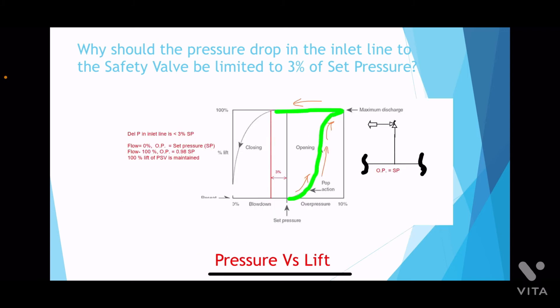Now let us take the case when the inlet line is well sized and the inlet line pressure drop is less than 3% of the safety valve set pressure at the rated flow rate. As the operating pressure reaches the set pressure, the valve starts opening and it reaches full lift at 110% of the set pressure.